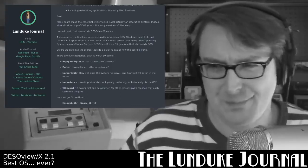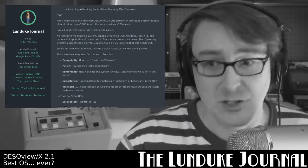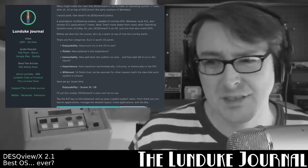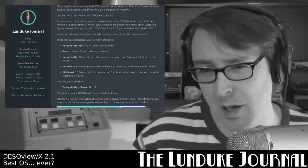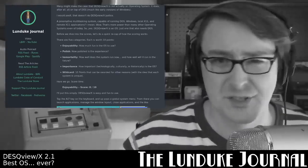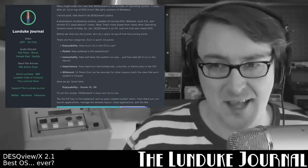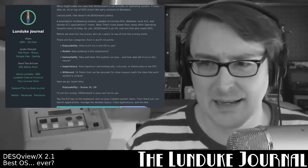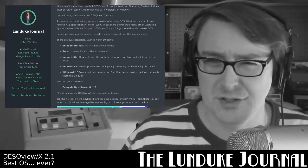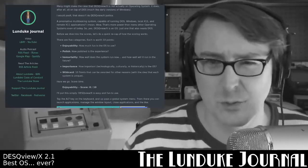Before we dive into the scores, let's do a quick recap of how the scoring works. There are five categories, each worth 10 points. Enjoyability — how much fun is it to use? Polish — how polished is the experience? Immortality — how well does the system run now and how well will it run in the future? Importance — how important both technologically, culturally, and historically is that operating system? And Wildcard — a 10-point category that can be awarded for any other reasons, the idea being that every operating system is unique and accomplishes its own unique things.